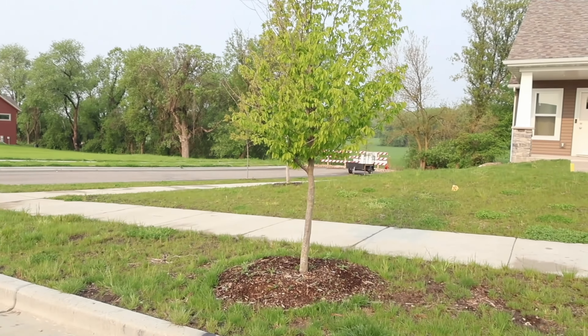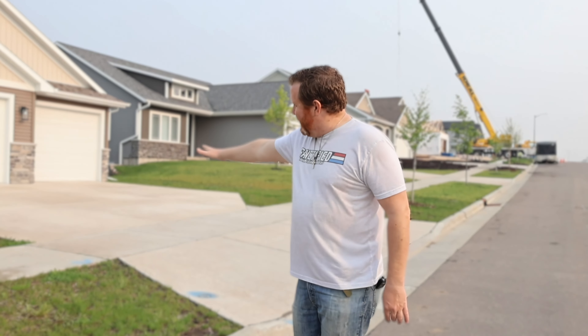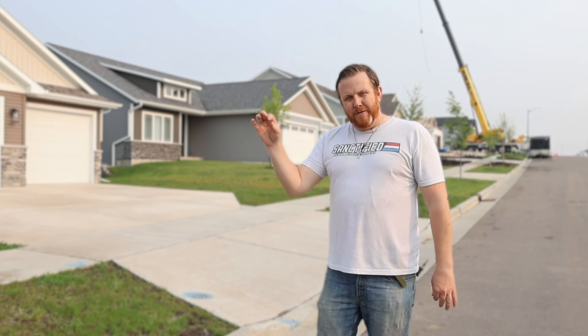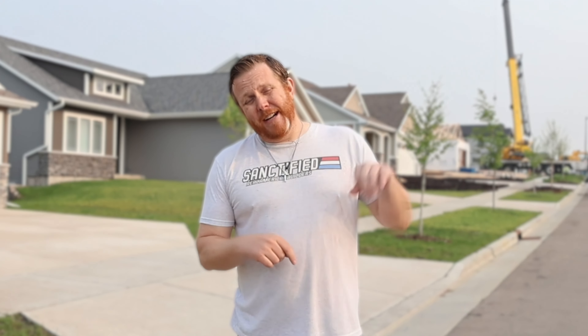Imagine if this house's driveway was flipped and set over here — they did bring in a bunch of fill so it wouldn't be too terrible. But the next house over, had they done that, you would have a very steep driveway going up to the house. So when you're setting your home on your lot, you always — if possible, and there are very few reasons for it ever not to be — you set your home with the driveway on the high side of the lot. Let's head up the road and show you a couple homes where they set the driveway on the low side.